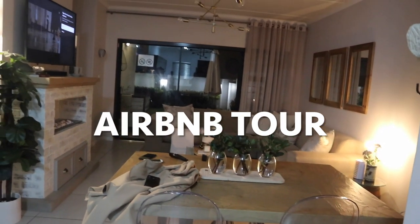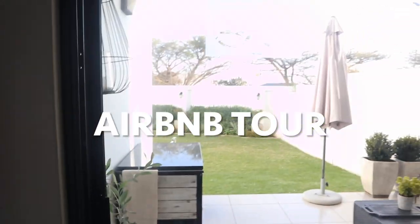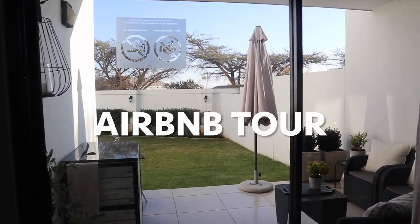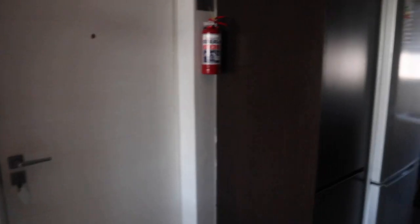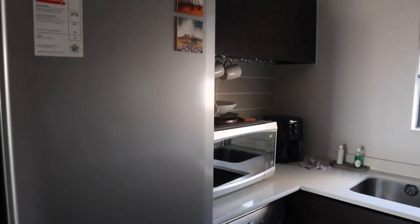Hi, welcome to the Airbnb tour! This place is called Luxury Living. When you enter, you're greeted by this lovely kitchen — it looks beautiful at night. This place has everything you could possibly need: it has a double sink, an air fryer, cups, and everything.